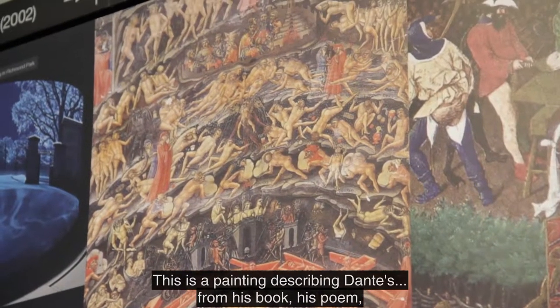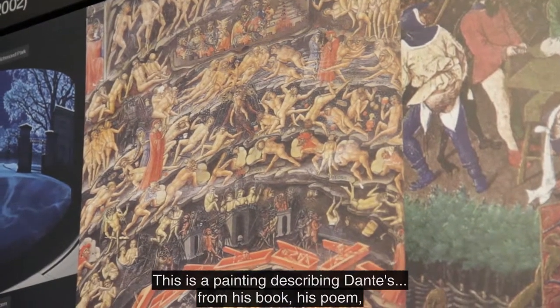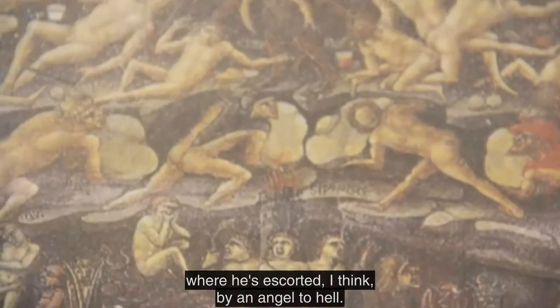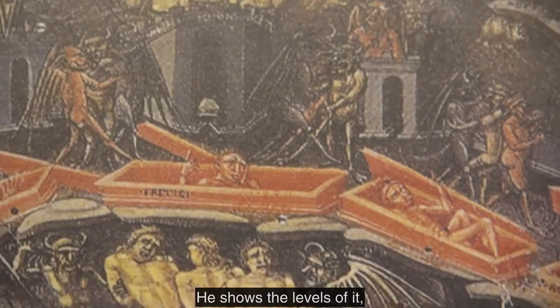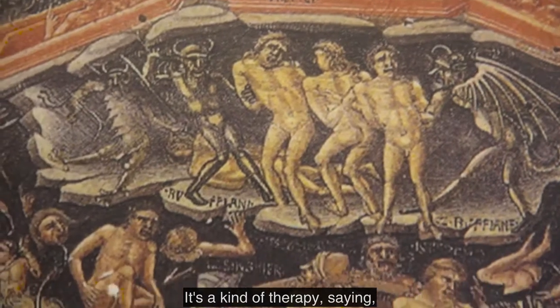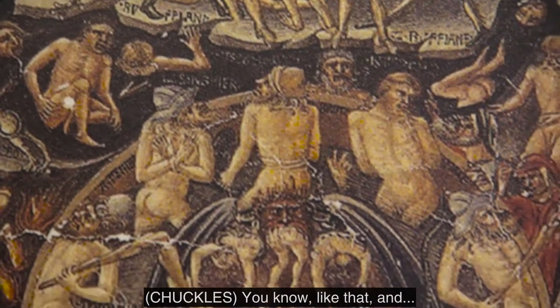This is a painting describing Dante's poem, where he's escorted — I think by an angel — to hell. And he shows the levels of it, so that people don't want to go any worse. It's a kind of therapy saying, if you do another bad thing, you'll be in even worse torture, like that.